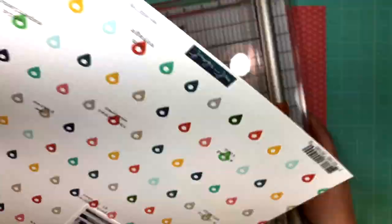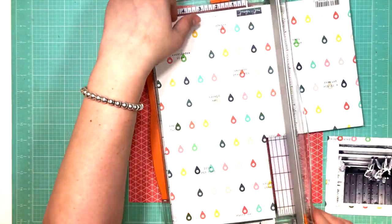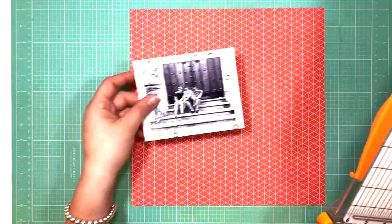The background paper I'm using is that red geometric one from Pinkfresh Studio, and what I'm matting it with — the little paper there with the geotags — is also Pinkfresh Studio.